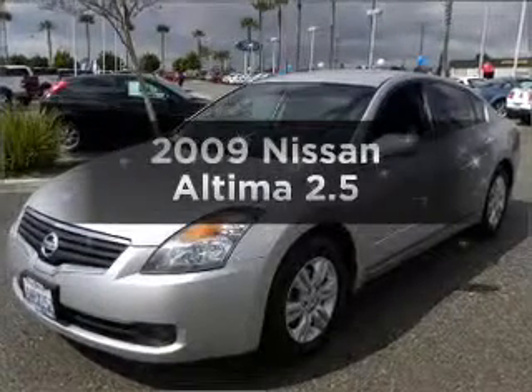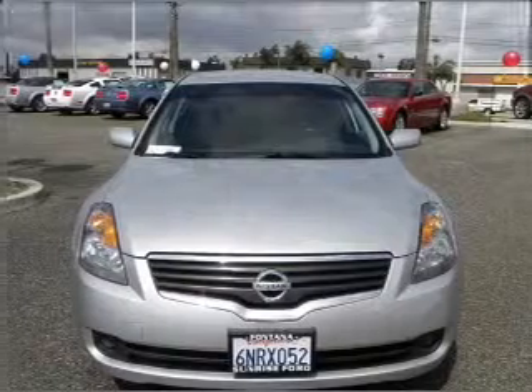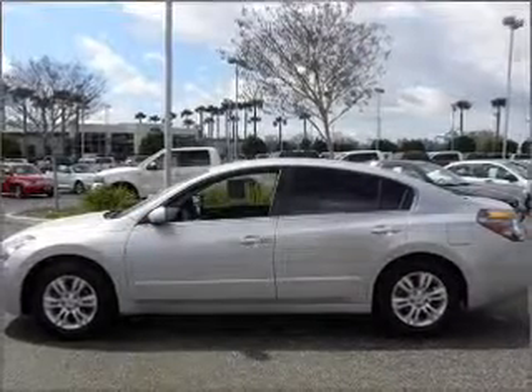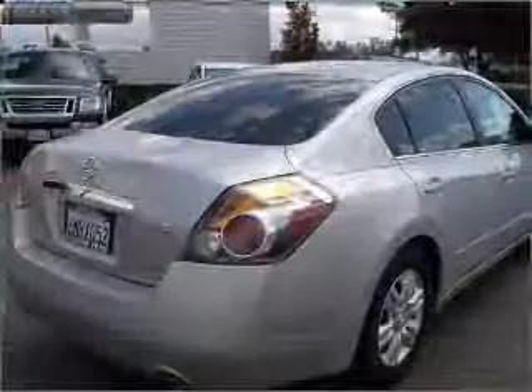Introducing the 2009 Nissan Altima. If you're looking for an automobile with great attributes, look no further. With an efficient four-cylinder engine connected to a smooth-shifting automatic transmission, anti-lock brakes help you bring your vehicle to a safe stop.